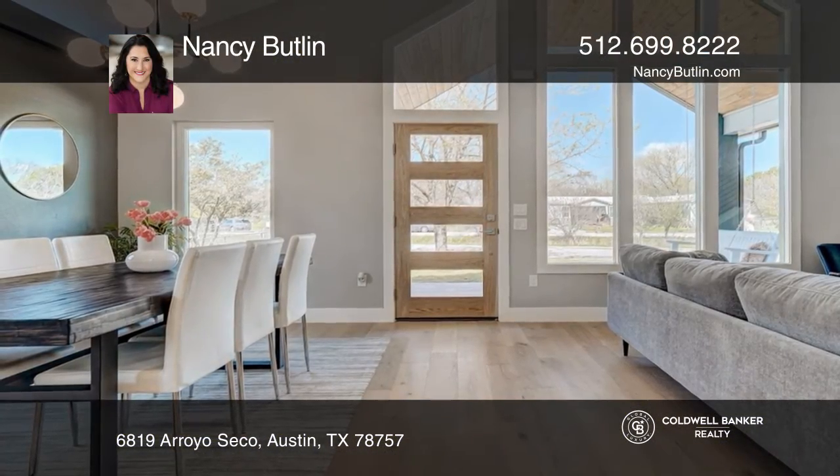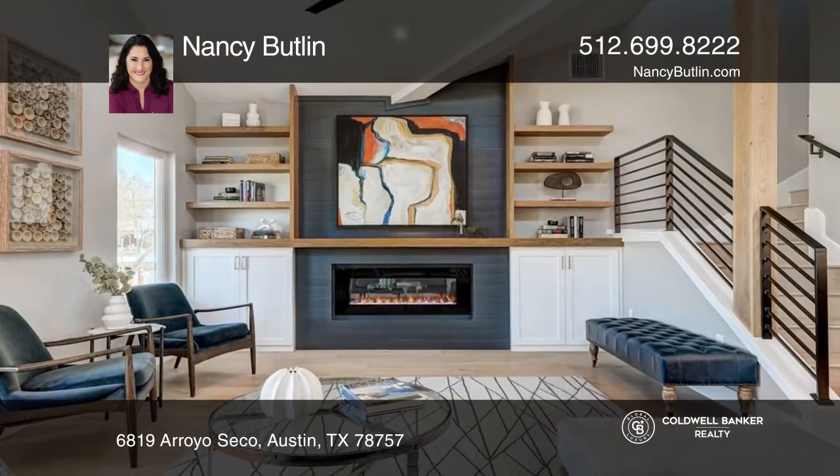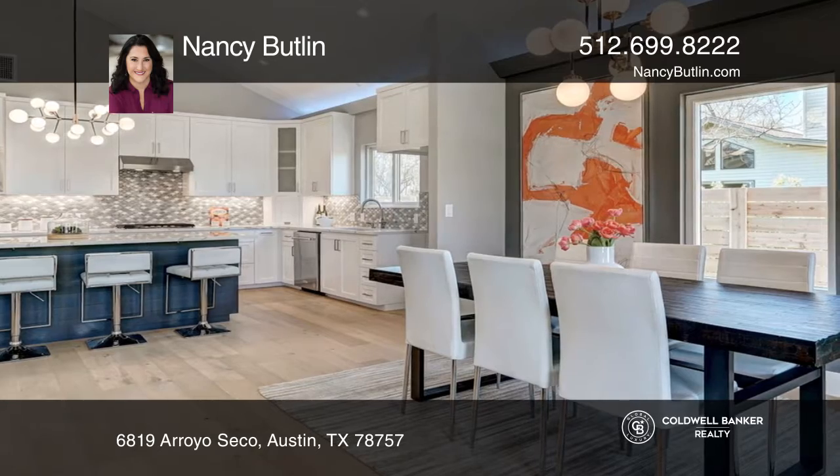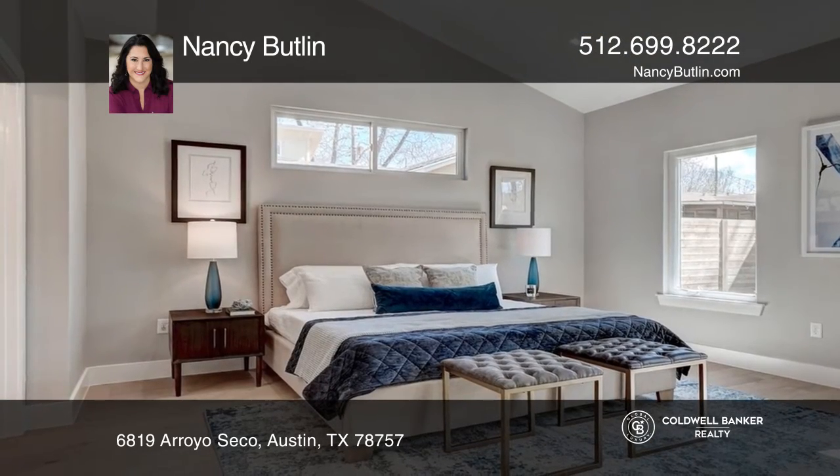Nestled in the popular Brentwood neighborhood of Central Austin, this custom-designed home showcases a one-of-a-kind modern floor plan filled with vaulted rooms, loads of natural light, and exemplary attention to detail and styling.